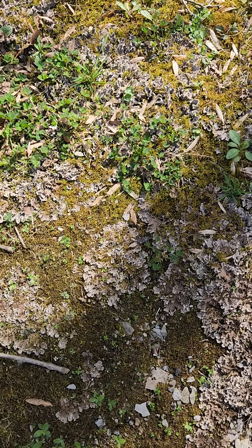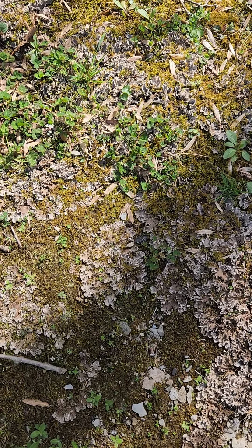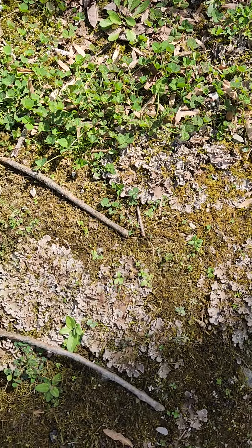So this is one of the lichens that reindeer eat. It is also common worldwide. This is a pretty decent colony.